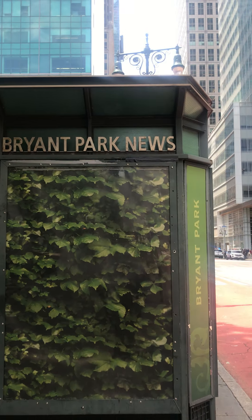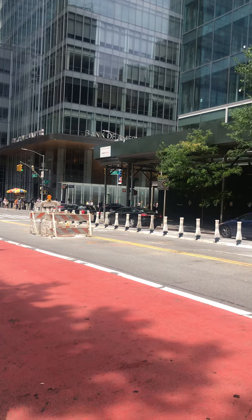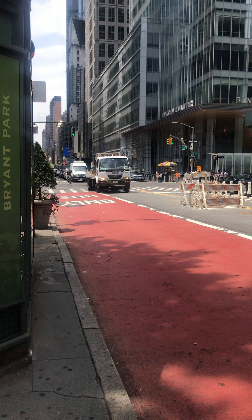This is Bryant Park News. That's Bank of America. And that's the west side, and the opposite side is the east side.